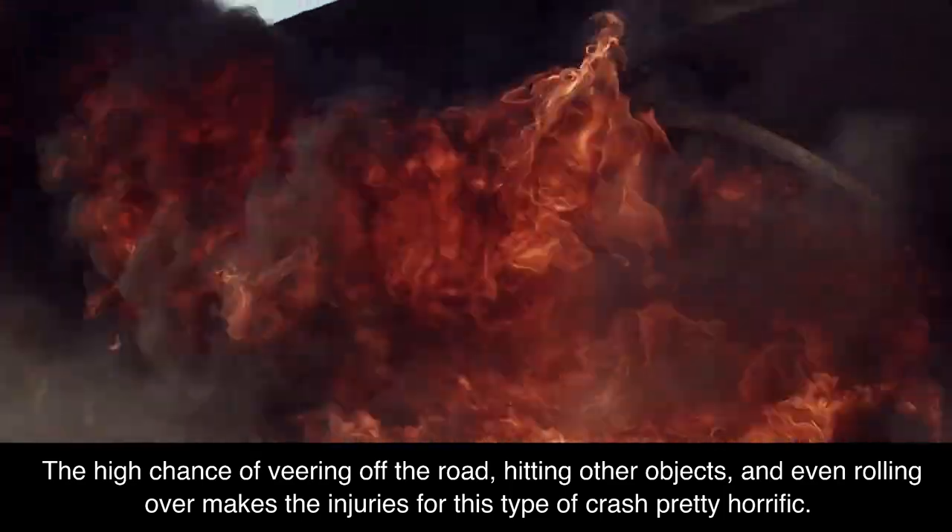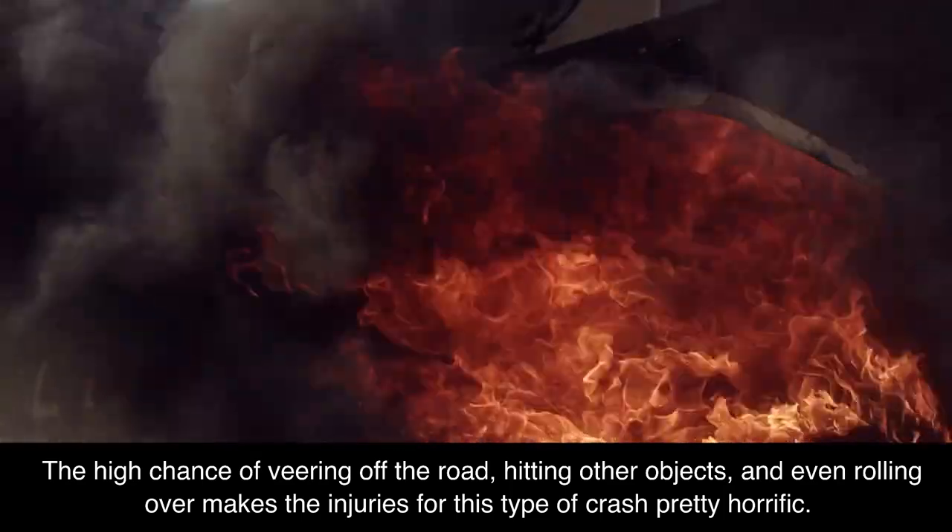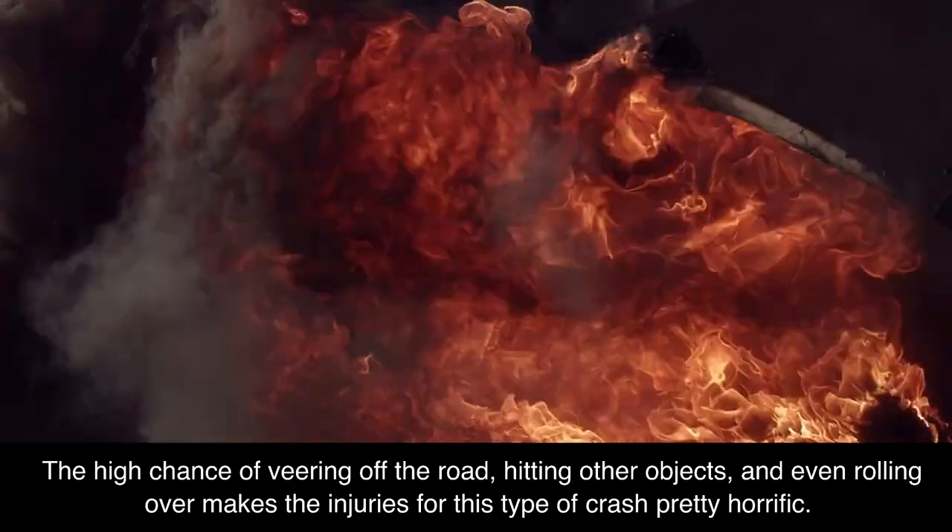The high chance of veering off the road, hitting other objects, and even rolling over makes the injuries for this type of crash pretty horrific.